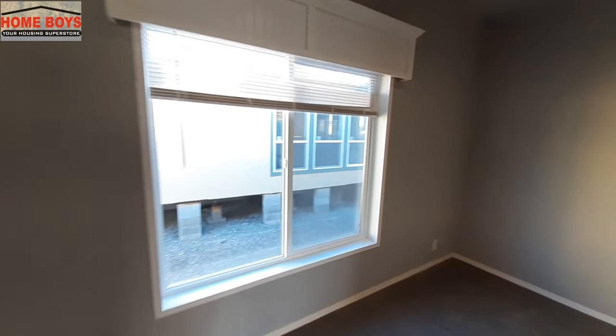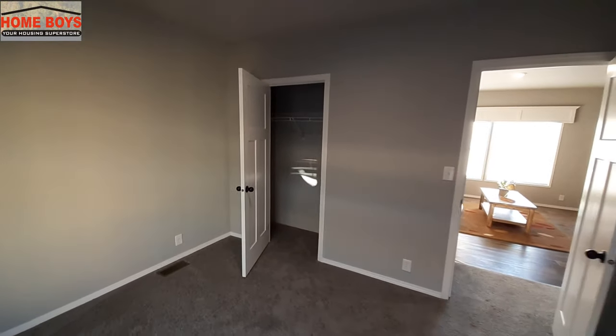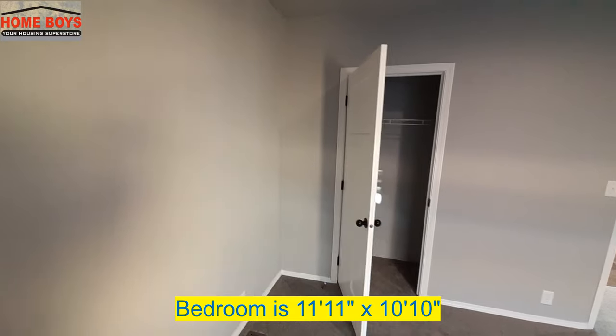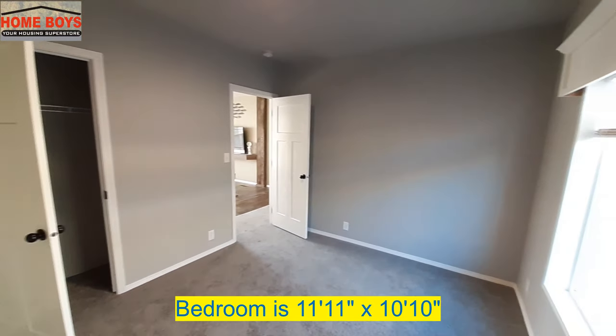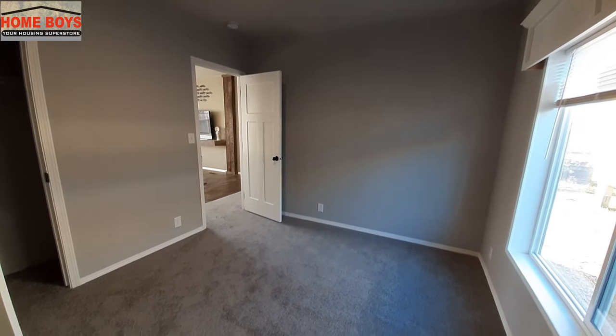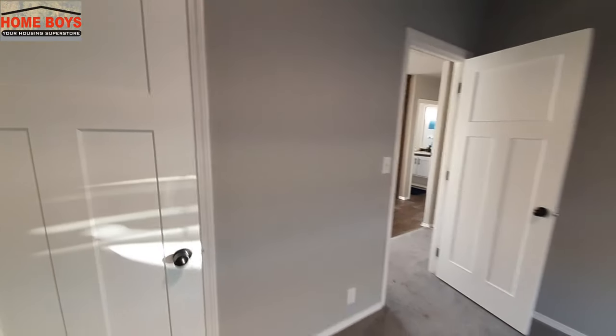Bedroom number two hasn't been staged, but it looks to be slightly larger than the previous bedroom. Once I've got the floor plans, you'll have already seen the size of the room pop up on screen, and that's going to happen in here also. Again, decent sized closets with plenty of closet space in there for the kids.